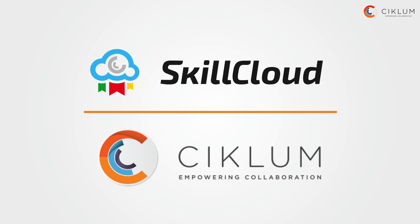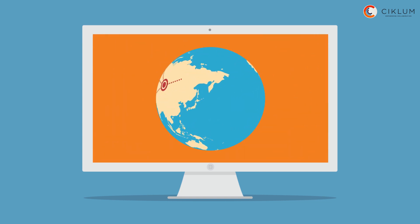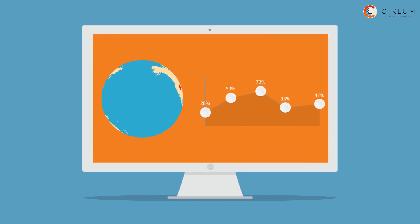we have the solution. Skill Cloud — sourcing and resource exchange platform from Ciclum. Here you can search for trusted and approved consultants from various regions and within a wide price range.